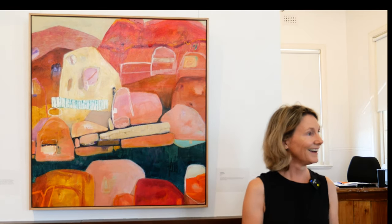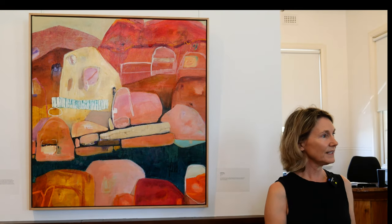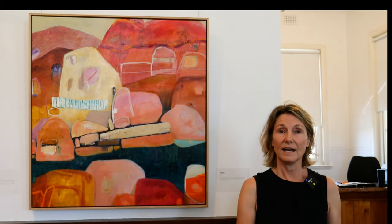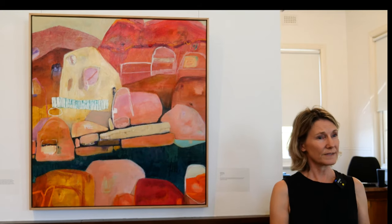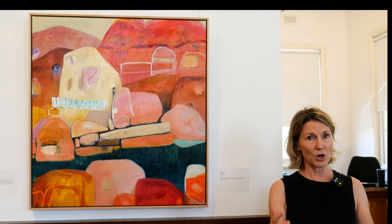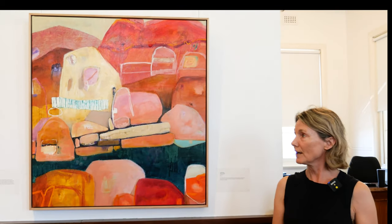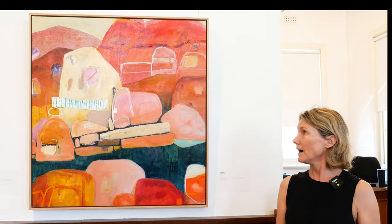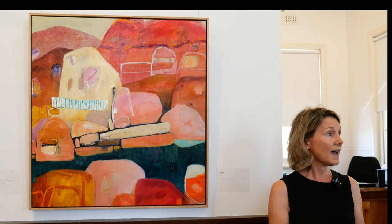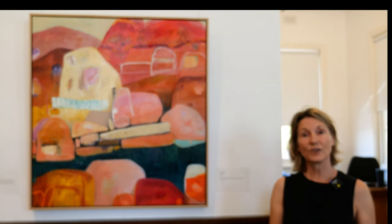Do you have any painters that influence you, or nature, or anything in particular? I'm drawn to a lot of Australian painters that have that beautiful painterly quality — the Guy Gray Smiths, and even John Olsen, Robert Juniper — those big, beautiful Australian paintings where you know where you are. You can't mistake the fact that it's Australian. I've had a lot of people from overseas who are drawn to Australian colours, those colours they just don't see elsewhere.